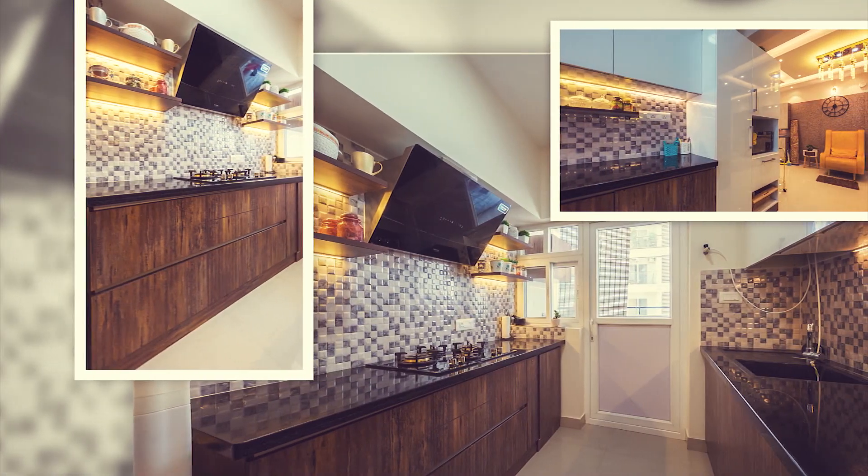Hello everyone! Welcome back to Design Cafe Homes. I'm your interior architect Ananya Jovis and today we're here at Colte Mirabilis. If you're new to our channel, don't forget to hit that subscribe button and the bell icon.